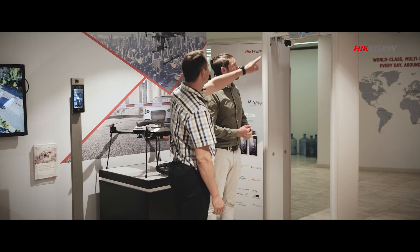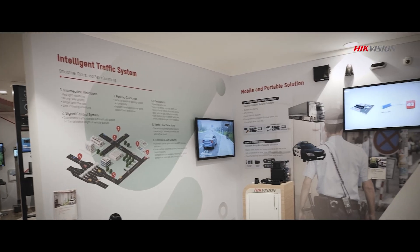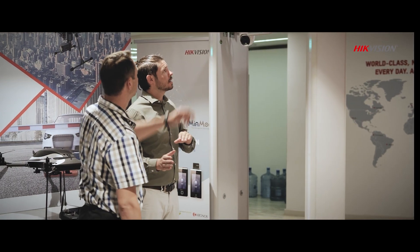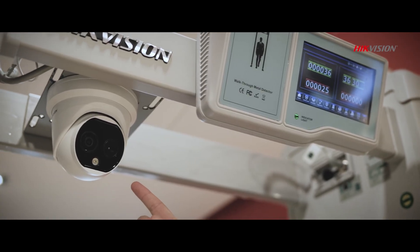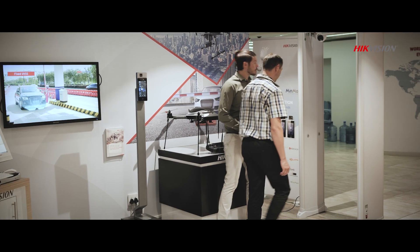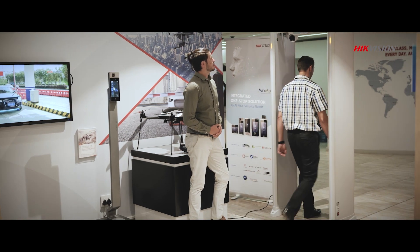From buildings to shopping malls, traffic guidance to safe cities and beyond, Hikvision offers a full suite of industry solutions. With these solutions, it's not just about enjoying state-of-the-art security systems, but also refining productivity and capabilities.